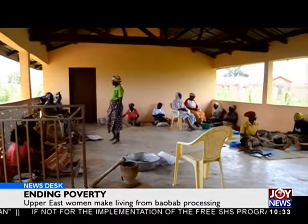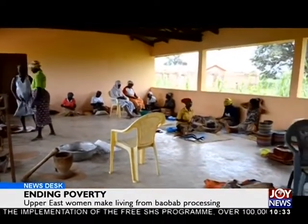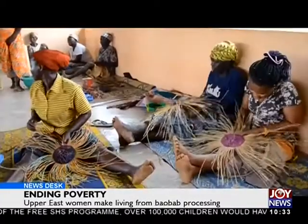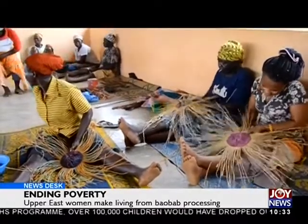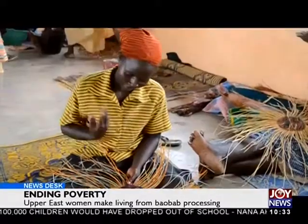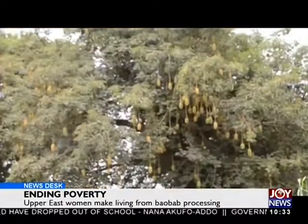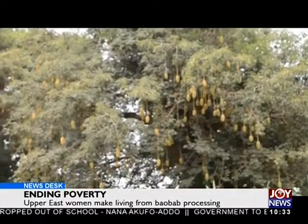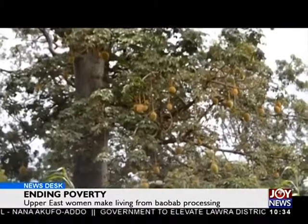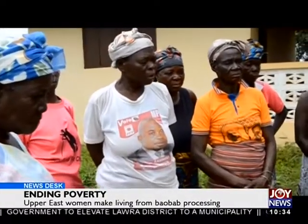This is the craft center at the Sokabisi community in Bolgatanga. Women engage in making all kinds of crafts. But I am here to find out how the women here, most of whom are widows, are able to produce oil, toffees, and flour for making ice cream from baobab fruits. It is September, the lean season of the baobab tree. Fruits are unripe at this time and the women have taken a break from production. They, however, agree to do a little demonstration for our cameras.